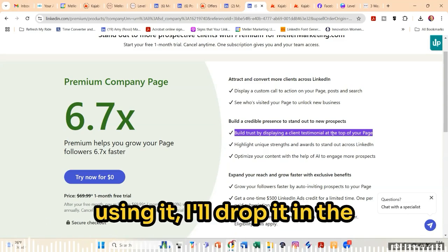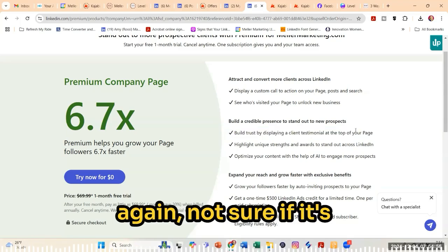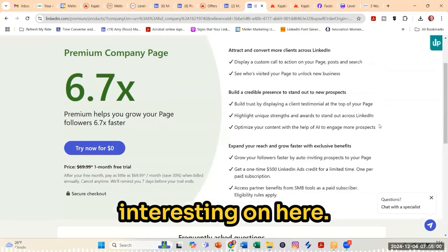If I can find a page that's using it, I'll drop it in the YouTube comments so you can see an example of this. Not sure if it's worth paying for, but it might be interesting on here.